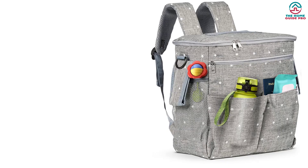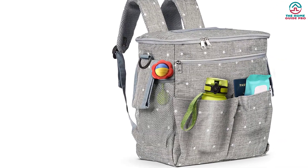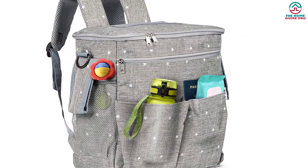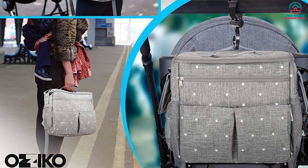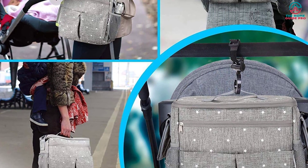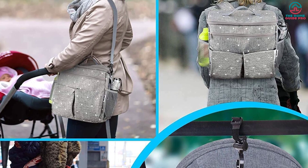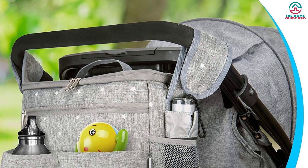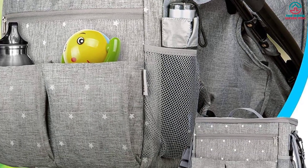Not only does this organizer have lots of space and versatile carrying options, but it's also equipped with several compartments so you can make the most out of every inch. The side pockets are ideal for holding bottles, and the front pockets can support a variety of contents. It even has a key holder for added convenience. This universal bag also features advanced thermal insulation technology to keep drinks and snacks cold for hours, making it a helpful and reliable companion for a quick stroll or a long day.